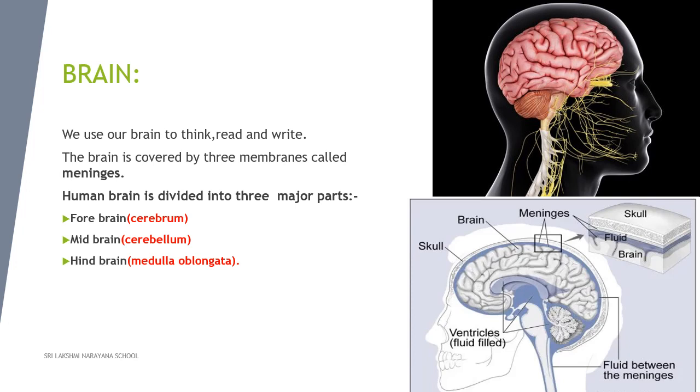Let's learn more about the brain. The brain is the major organ of the human body. Our brain helps us to think, read, and write. The brain is covered by three membranes called meninges, and it is protected by a bony case called the skull.